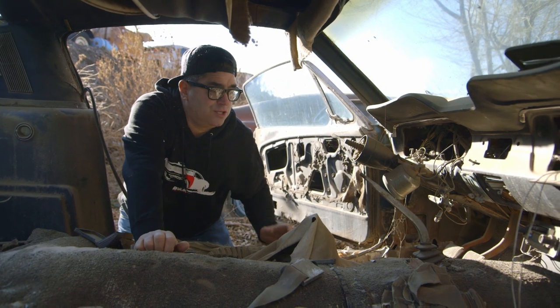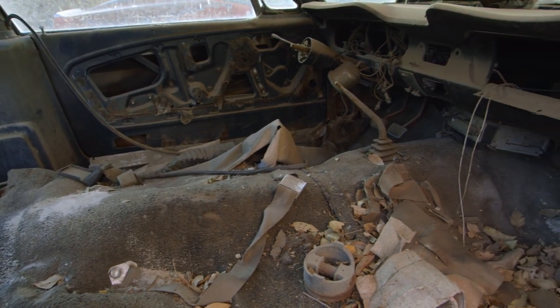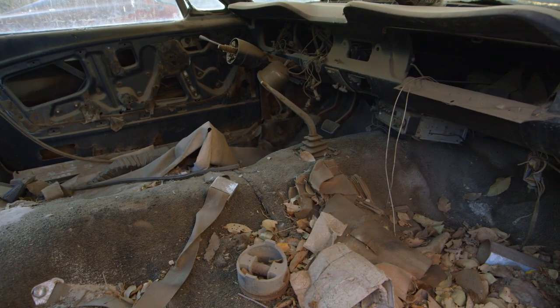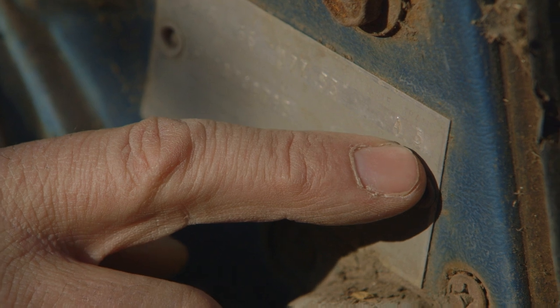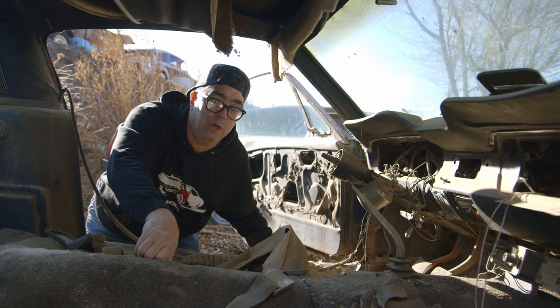Another thing that's cool about this 2 plus 2: it is a factory four-speed, confirmed by looking at the door tag. Under the transmission area, we want to see the number five stamped in — I peeked, it is there. So this is a factory four-speed A-code 289.